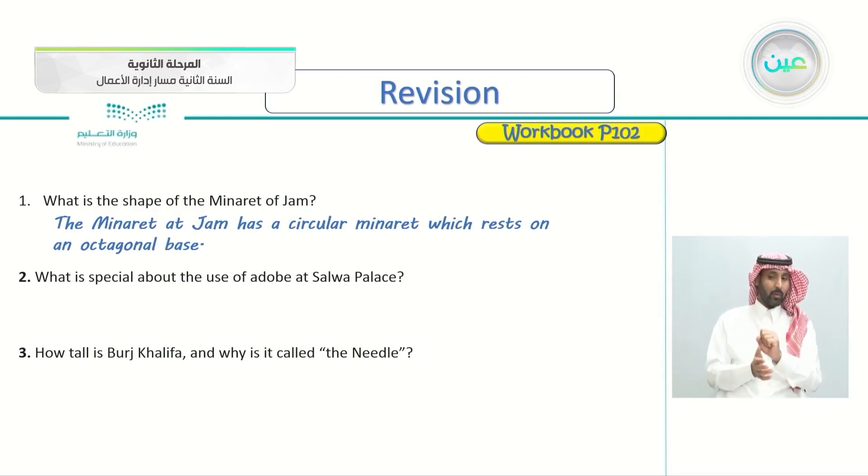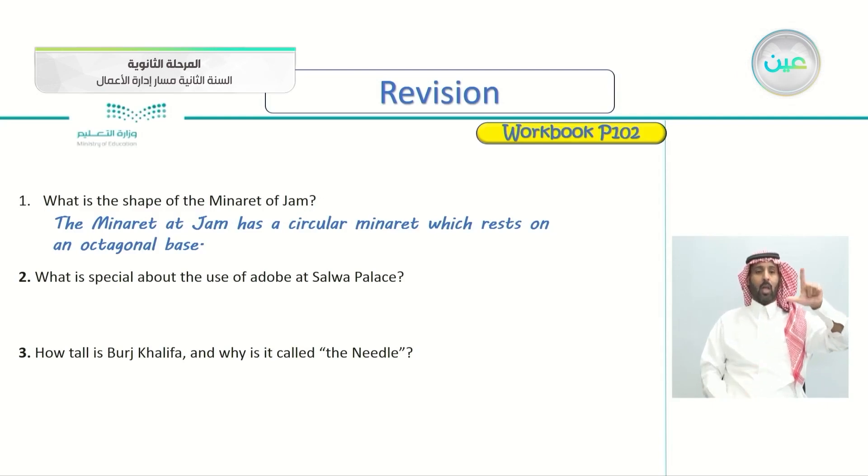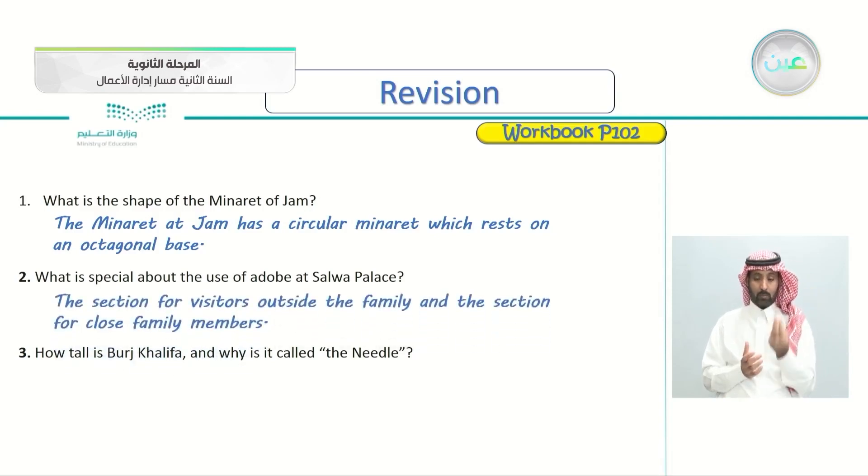Number two: what is special about the use of adobe in Salwa Palace? The answer is: it has a section for visitors outside the family and a section for close family members. This is the unique thing about the palace — the section for visitors and the section for close family members.